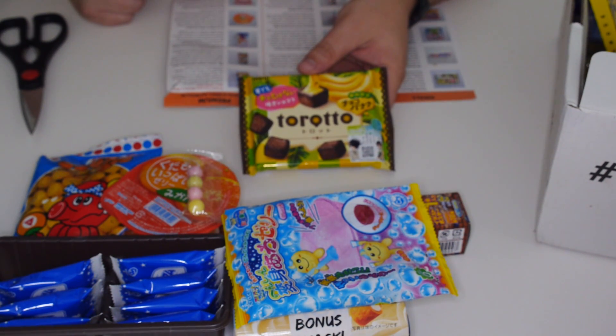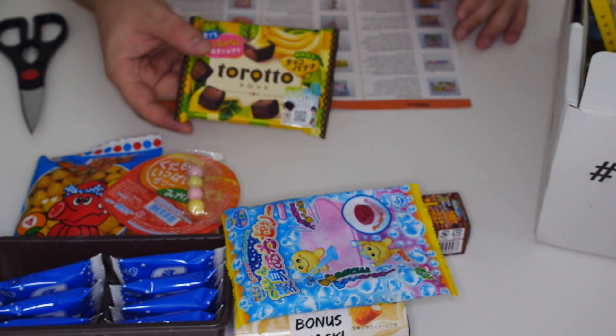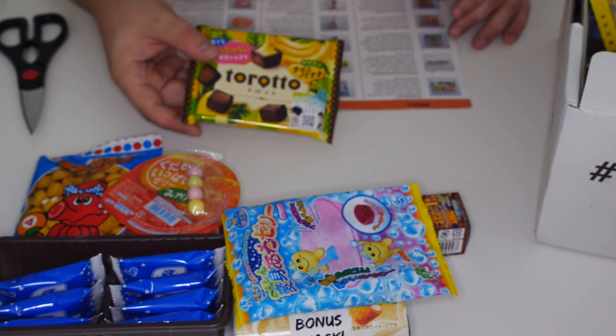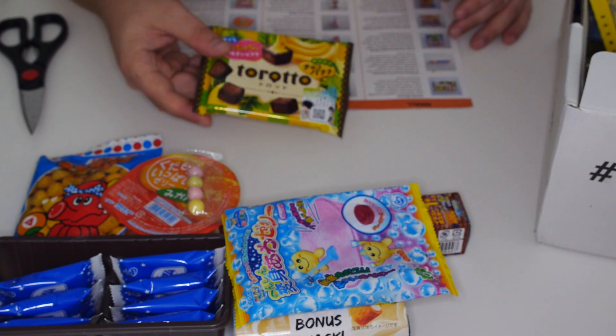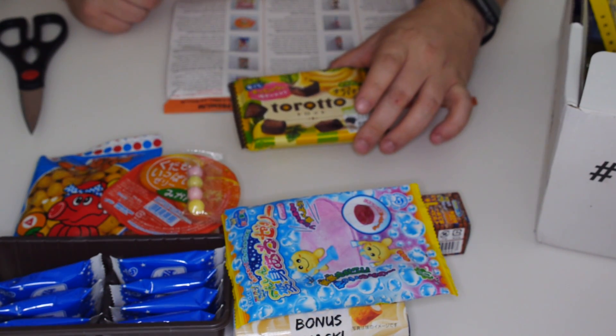The next thing is called Torodo or Torotos. It's a banana-flavoured chocolate baked chocolate treat. It worries me, but we'll certainly give it a go.